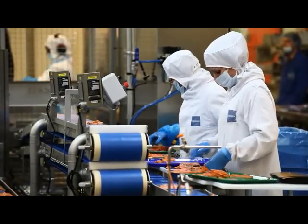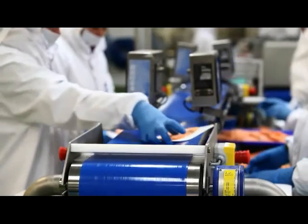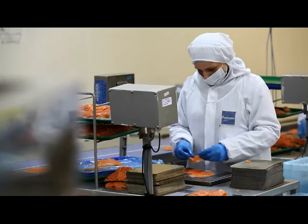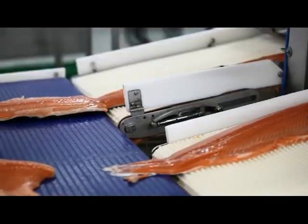With precise and reliable clocking, it conveys each portion from the filleting machine, across the weighing facility, to the packaging station. Mère Allianz collaborated with Interroll to modernize its facilities.